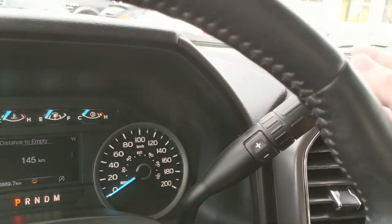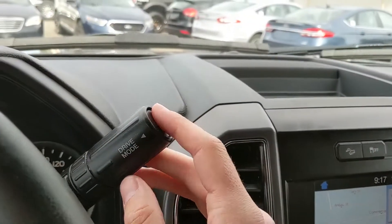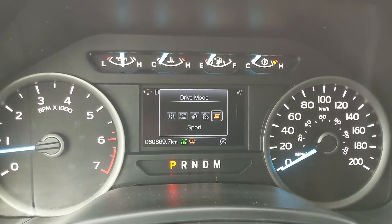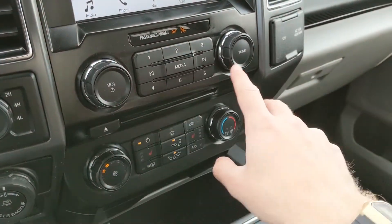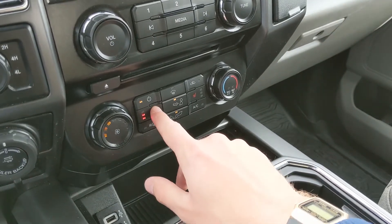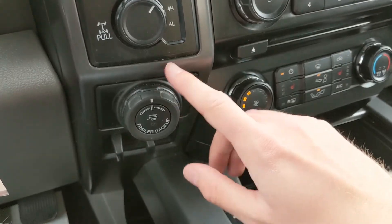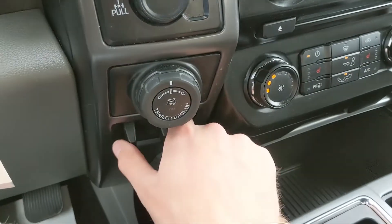Moving over to your column shifter, which has select shift so you can manually shift through your gears. You also have your drive mode selector for tow haul, snow/wet, eco, and sport modes. Below your screen, you have physical media and climate controls with heated front seats with three levels each, so you can customize how warm you are. To the left, you have your 4x4 controls with a locking rear differential, pro trailer backup assist, and trailer brake controller.